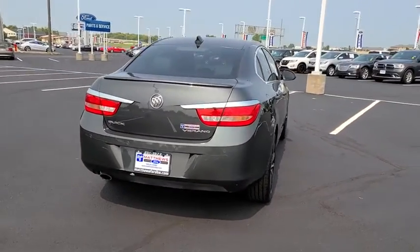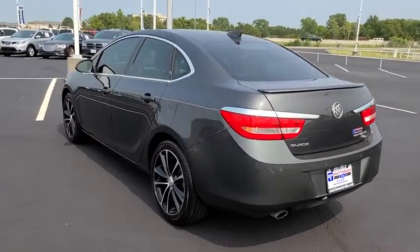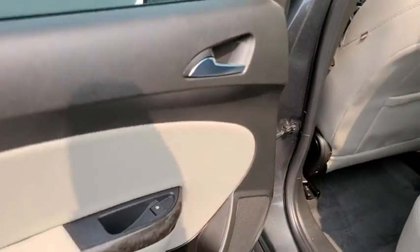Keyless entry, remote engine start, traction control, anti-lock braking system, steering wheel audio controls, stability control, backup camera, Bluetooth, leather-wrapped steering wheel, adjustable steering wheel.